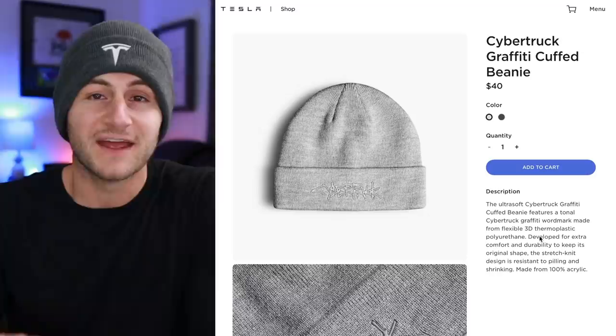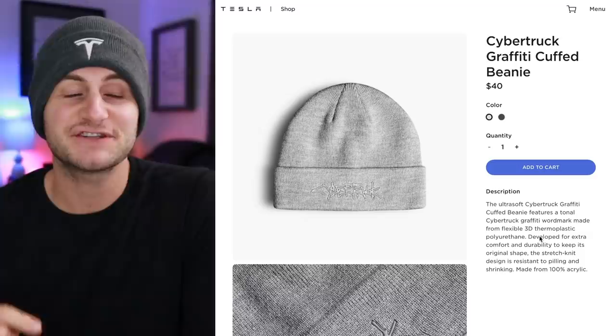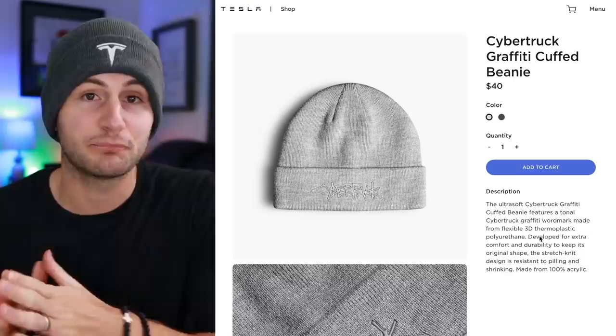I know people were complaining about the quality of Tesla products. I do have one Tesla t-shirt that is very thin and didn't love it, probably overpriced. You'd like to see Tesla have premium high-end clothing and gear, but at least for the hats, I'm a satisfied customer.